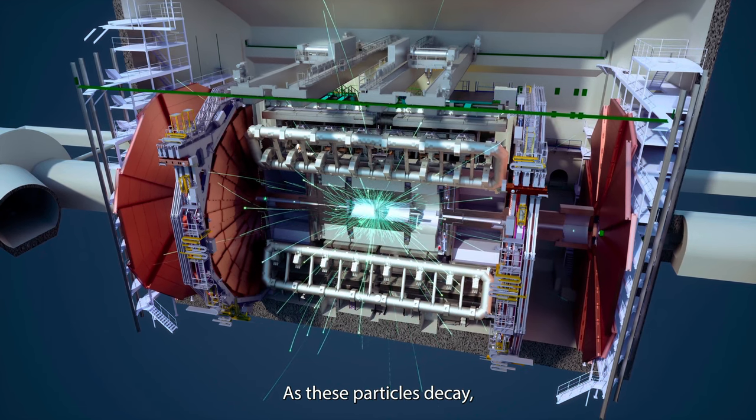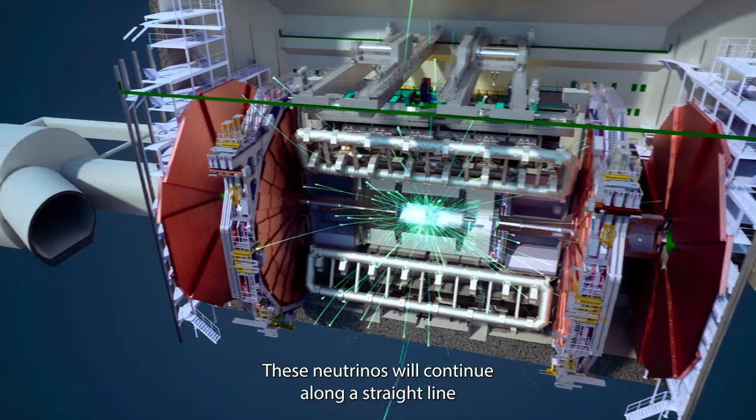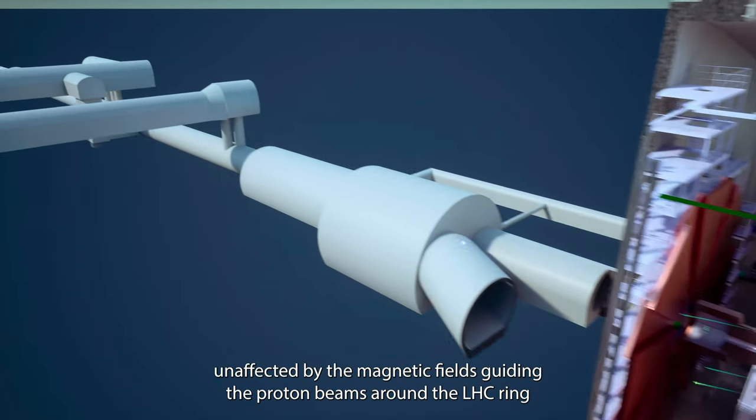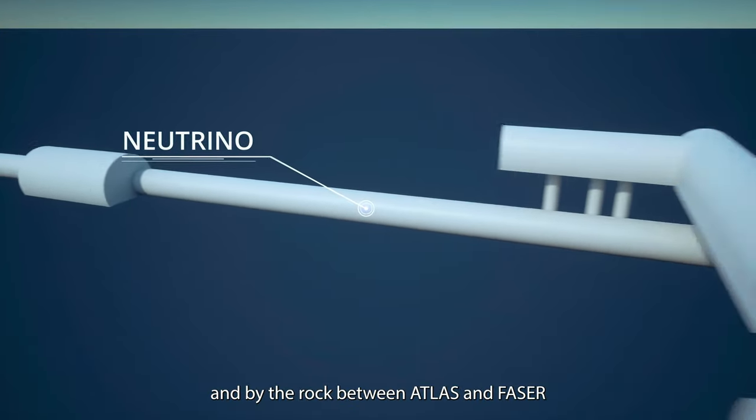As these particles decay, they produce, among other things, very high-energy neutrinos. These neutrinos will continue along a straight line, unaffected by the magnetic fields guiding the proton beams around the LHC ring, and by the rock between ATLAS and FASER.